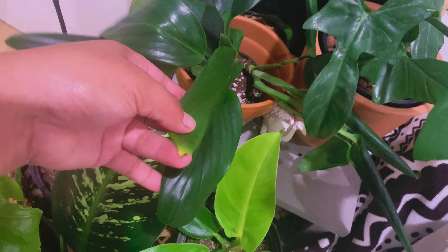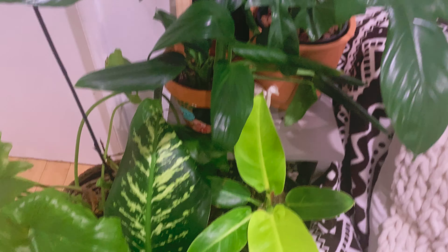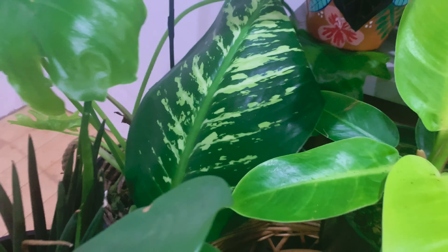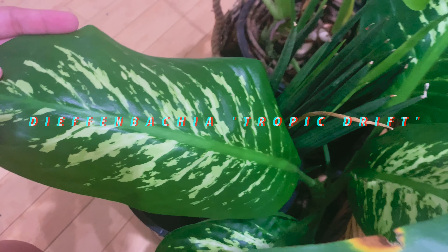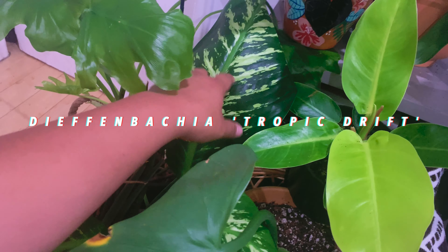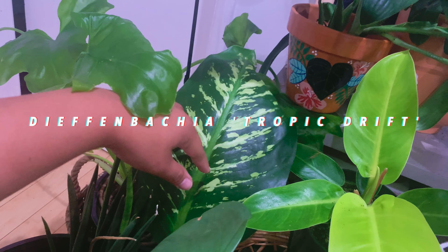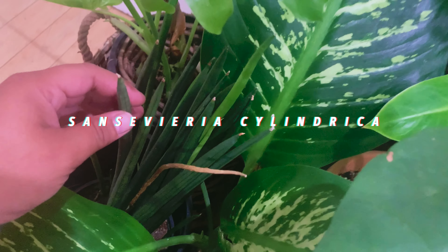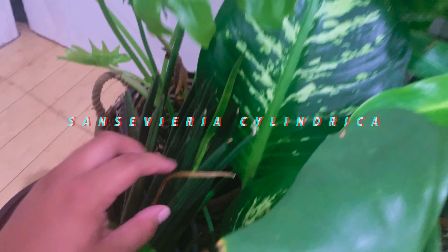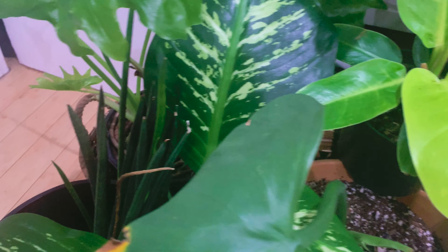Down here, let me start with my Dieffenbachia — I talk about this a lot when I go out to plant tours because I really like this plant, highly recommend. It has huge leaves and it's a bit beat up, but it's a survivor. This is my sansevieria — it's the cylindrica version. There's a dead leaf, but there's new growth, so it's fine.